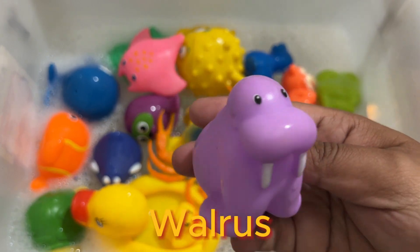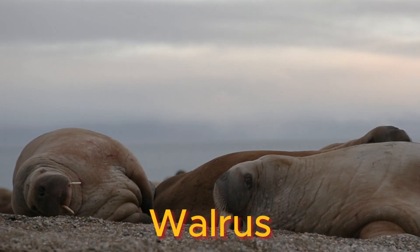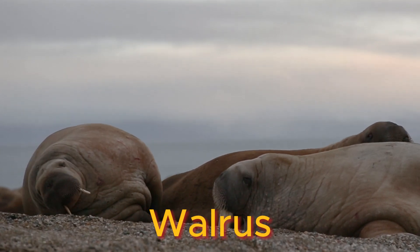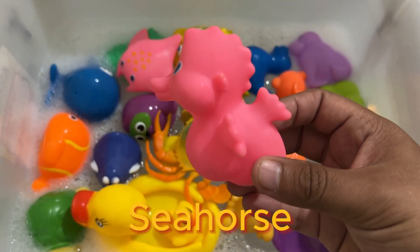Walruses eat a wide variety of soft invertebrates found on or below the sea floor, using their sensitive whiskers to search for prey. They have a big appetite.